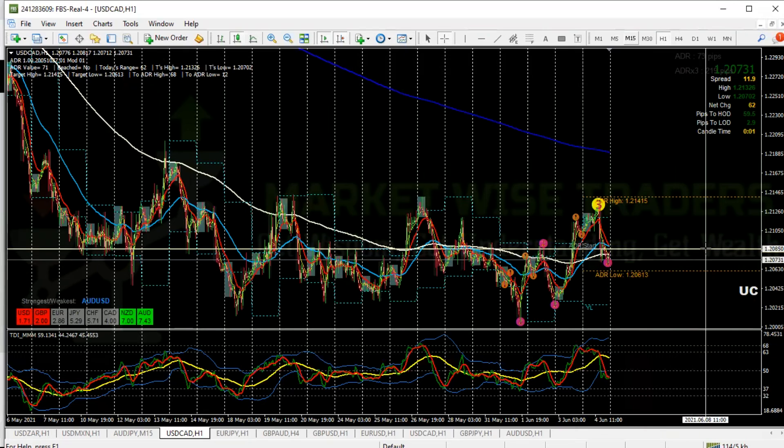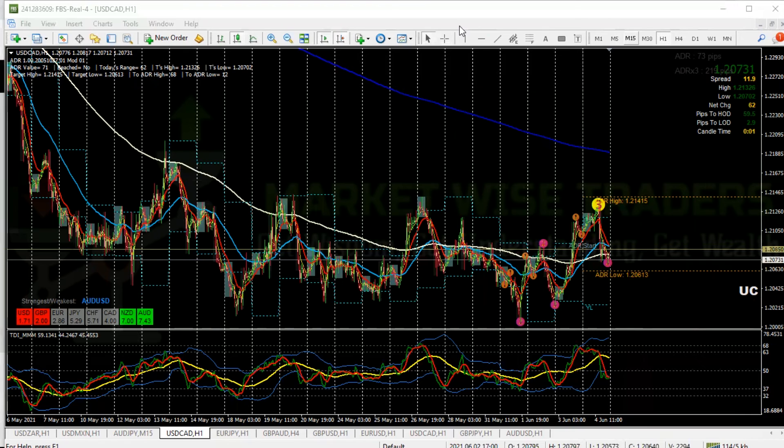Wait for a nice M15 pattern. Your confirmation on H1 will be on your TDI — when the price line crosses that market baseline you should already be in for buy. So look for a buy on dollar-CAD, and I'll also say look for a buy on GU, although it might drop a bit. I'm more bullish, so look for those two.